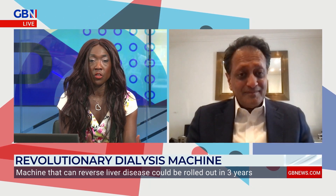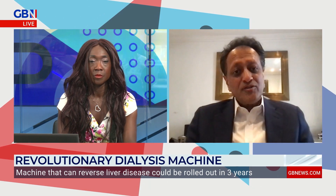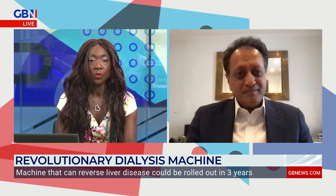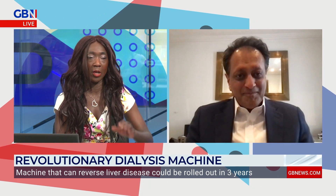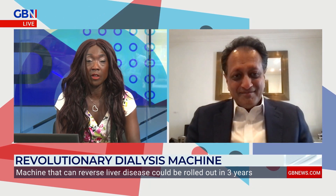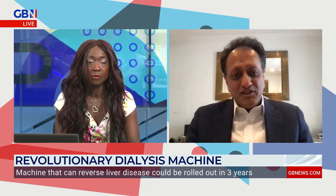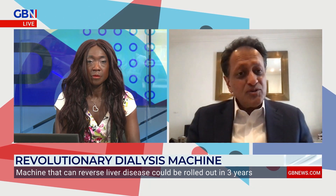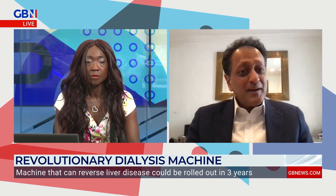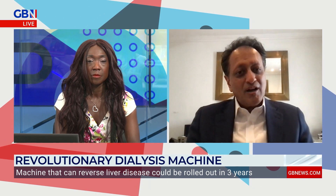Is there a trial that people watching or listening could be part of — because this could be somebody's last hope? Well, at the moment the trial is not running — we are still looking for funds to start that trial. But we are hopeful that we should be able to start it within this year. UCL charities or Royal Free Hospital charities will very happily receive any funds that anybody wants to donate towards bringing this trial forward.